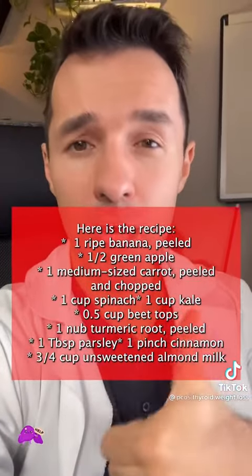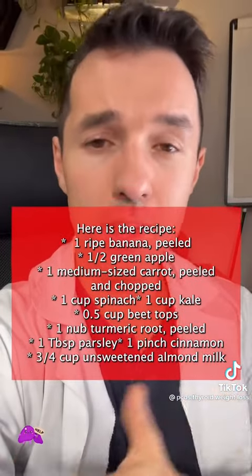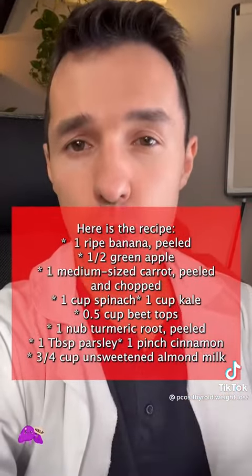The recipe: one ripe banana peeled, half a green apple, one medium carrot peeled and chopped, one cup of spinach, one cup of kale.